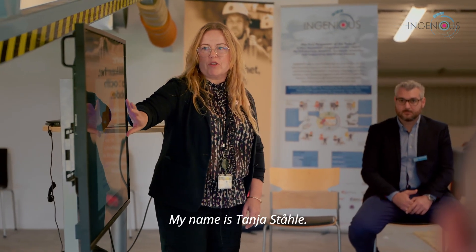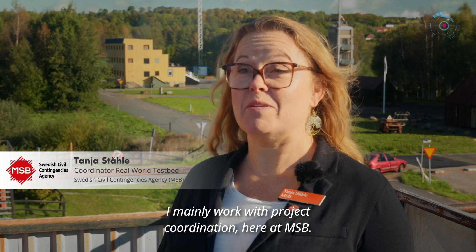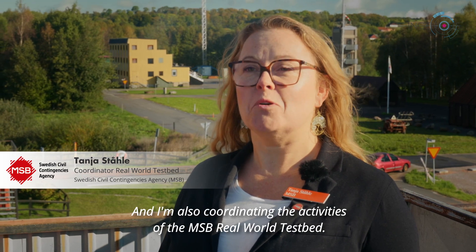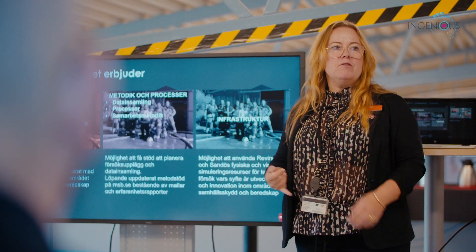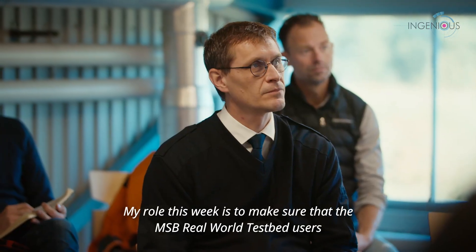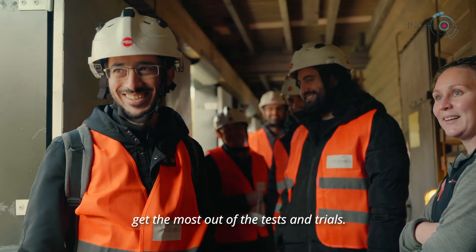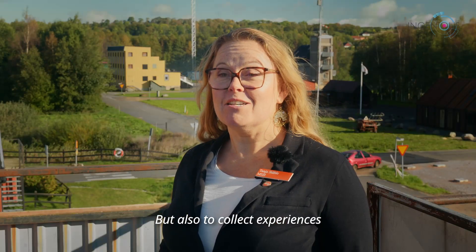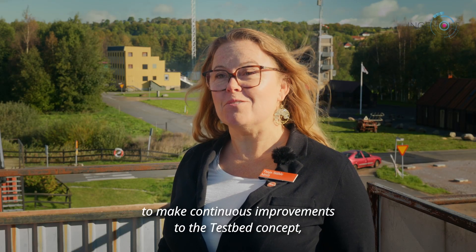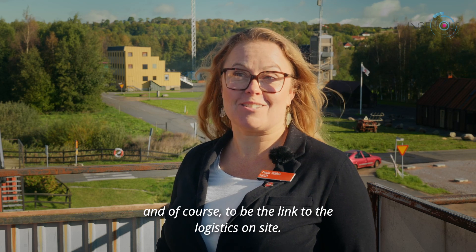My name is Tanja Ståhler. I mainly work with project coordination here at MSB, and I'm also coordinating the activities of the MSB team in the real-world testbed. My role this week is to make sure that the MSB real-world testbed users get the most out of their tests and trials, to collect experiences, to make continuous improvements to the testbed concept, and to be the link to the logistics on site.